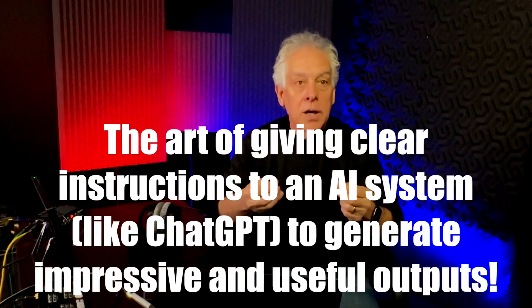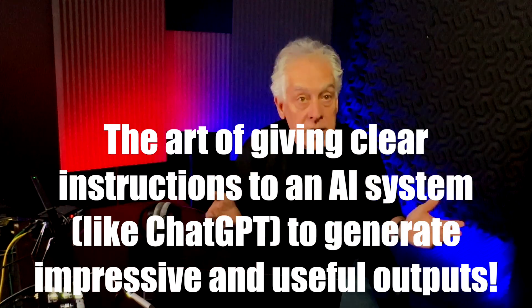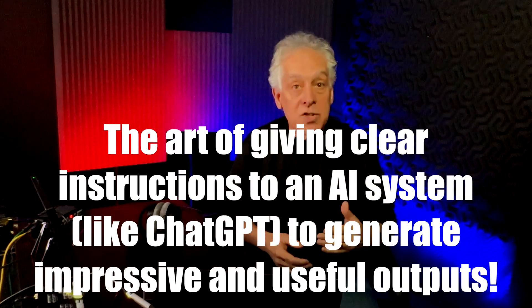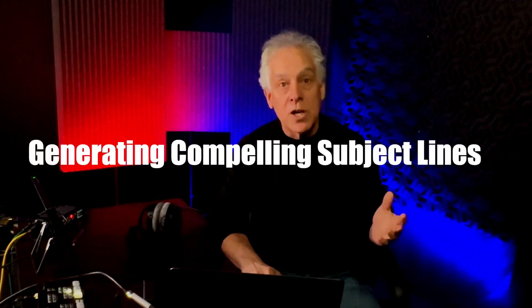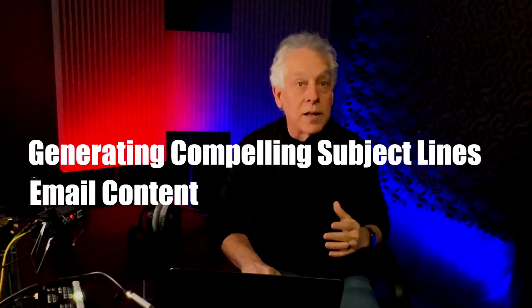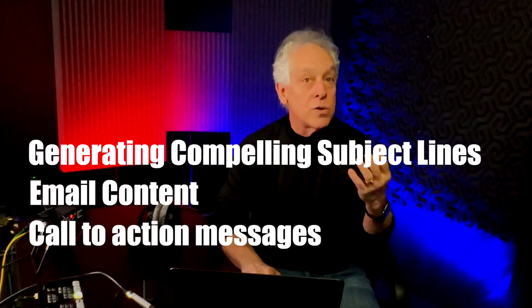What's prompt engineering? Prompt engineering is the art of giving clear instructions to an AI system like ChatGPT to generate impressive and useful outputs. When you learn to write effective prompts, you can automate tasks like generating compelling subject lines, email content, and call-to-action messages that resonate with your target audience.